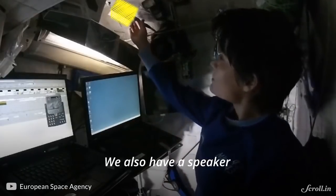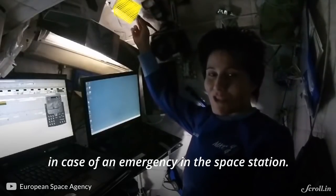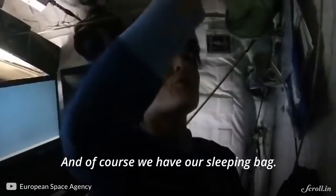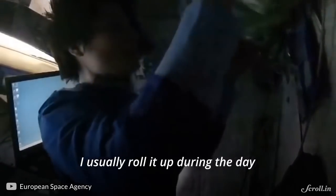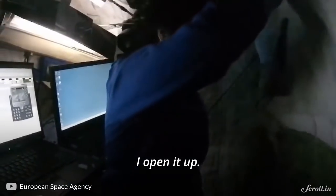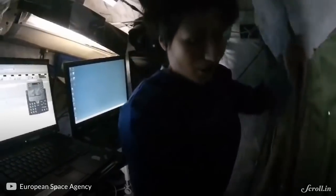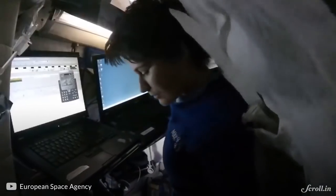We also all have a speaker in the crew quarters that only transmits an alarm in case of an emergency in the space station. And of course, we have our sleeping bag. I usually roll it up during the day so that it's not in my way, and then when it's time to sleep, I open it up and slide in.